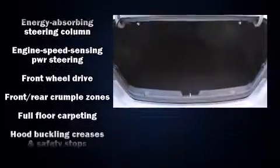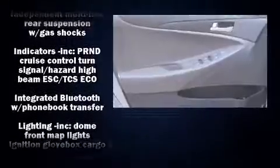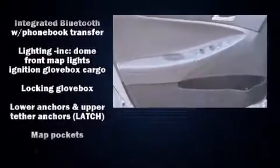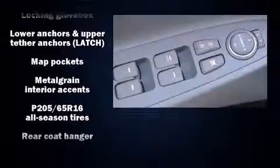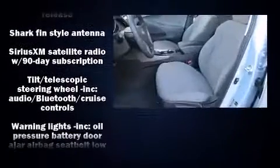Passenger security is always assured thanks to various safety features such as traction control, a security system, an emergency communication system, and four-wheel disc brakes with ABS. For added security, dynamic stability control supplements the drivetrain.